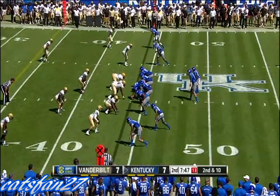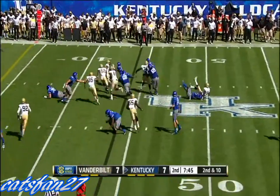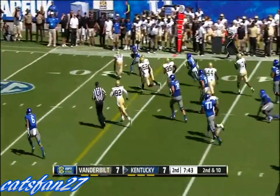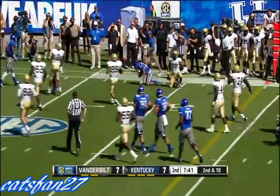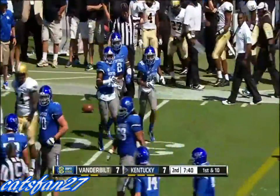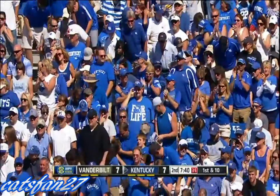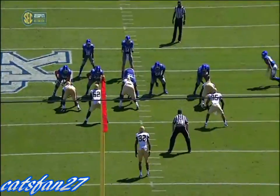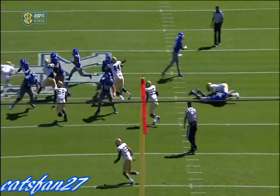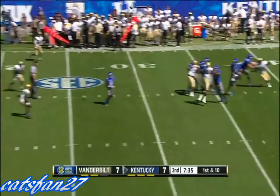TV Williams, first down at the 29 — gain of 15. Williamson drags him down. Boy, did he pick up some good edge blocks along the way. Just a sweep, speed sweep here. Watch the blocks — and that allowed him to turn the corner.